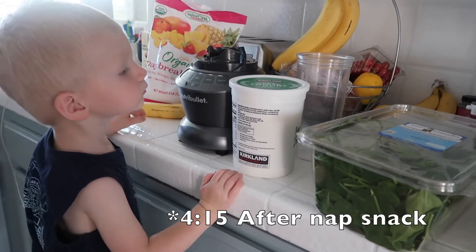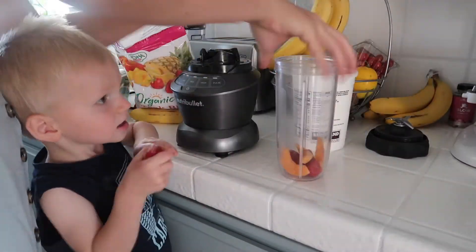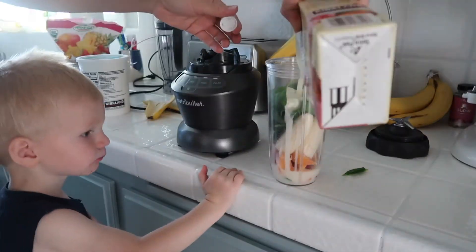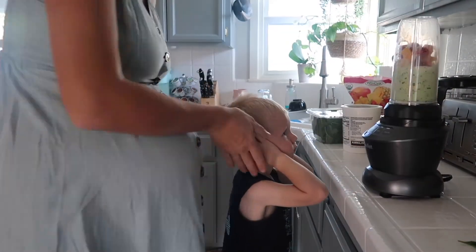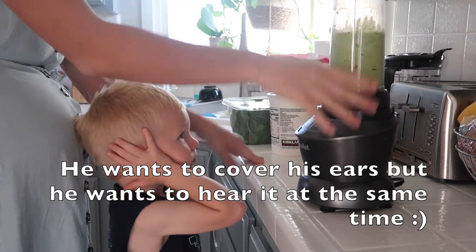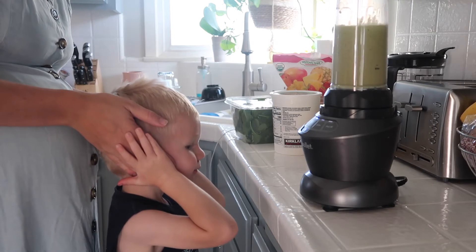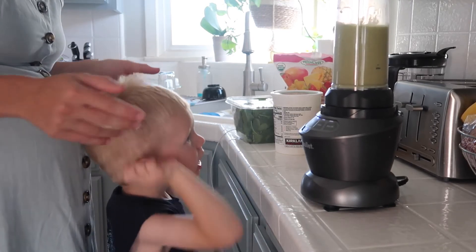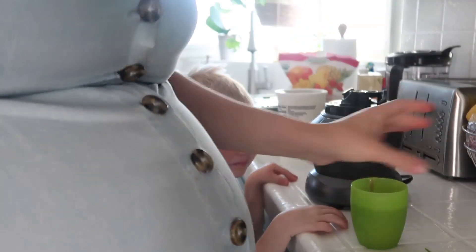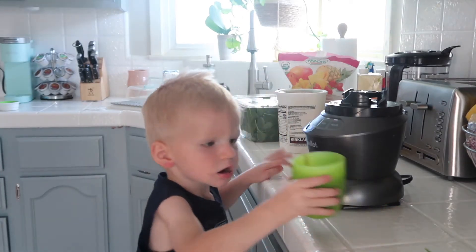It's 3:15 and Jojo and I are going to make a smoothie. So at 4:20, Jojo is having a little smoothie.